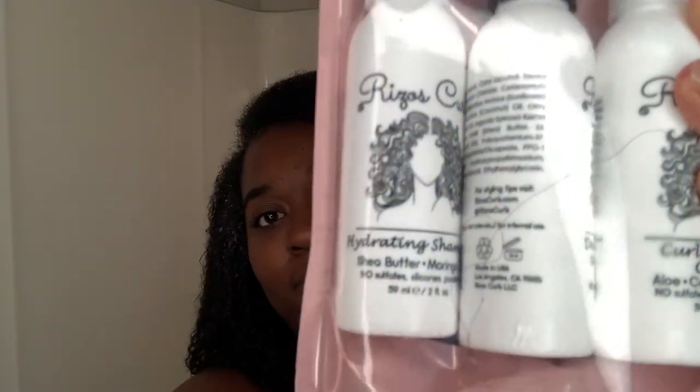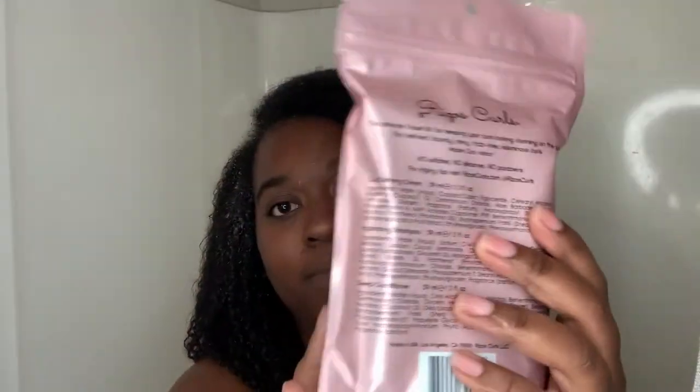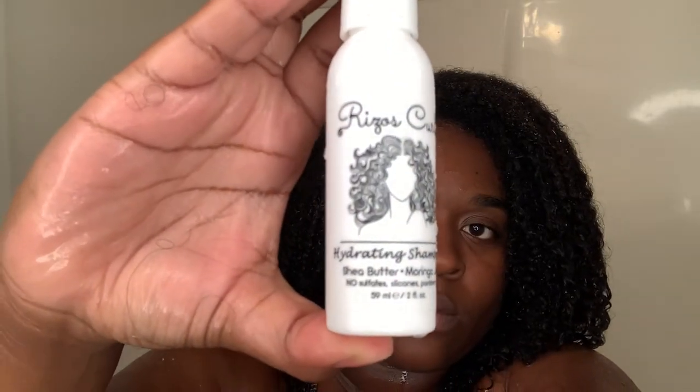As you guys know, I'm using the Resourse Curls today. Target ended up having this cute little travel set and I was like, what better time to try it than now? So I've already wet my hair and now I'm going to start with the shampoo.